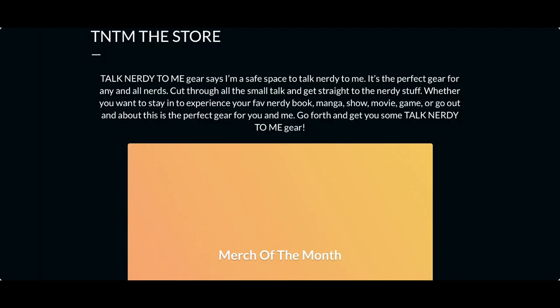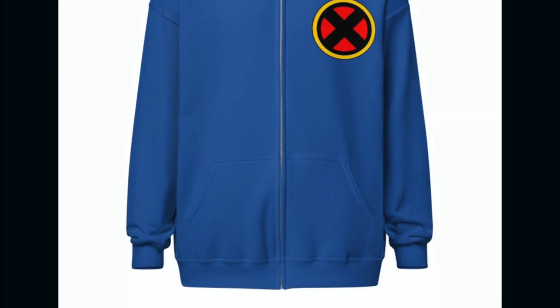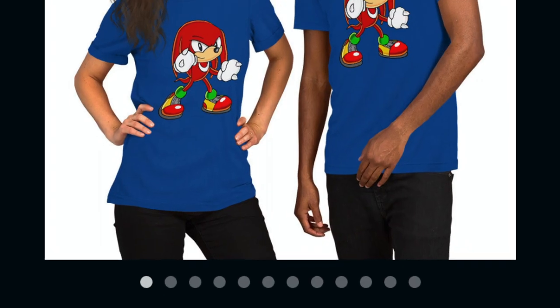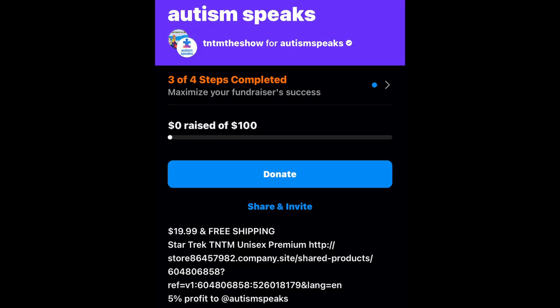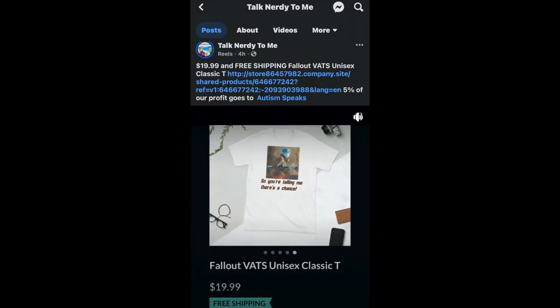Check out our sweet merch at TNTMtheshow.com — the store where merch like this is on sale with free shipping, as well as X-Men, Star Trek, Fallout, and Knuckles. Any merch that you purchase, 5% of that profit will be going to our charity of the month, which is Autism Speaks for the month of April. So help us help them, or donate directly on our Instagram or Facebook. Talk nerdy to me.